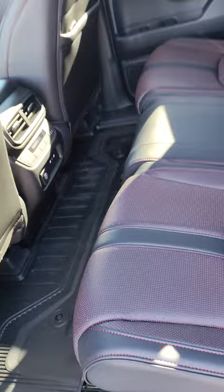In the back, you got plenty of leg room for all your passengers. The seats are also heated with temperature control, charging ports, lots of room.